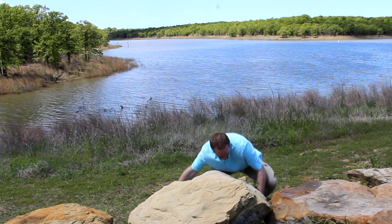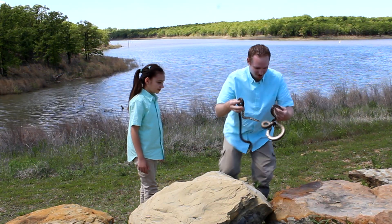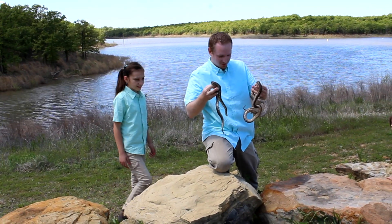Whoa, prairie kingsnake. No, two prairie kingsnakes. Yes! Awesome. Ian, check it out. Wow.